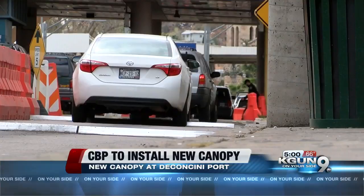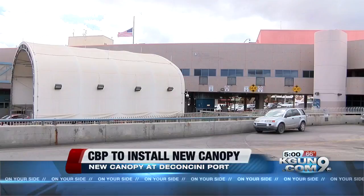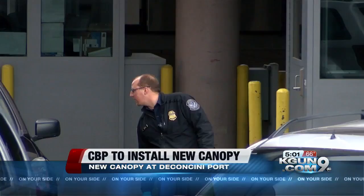Thousands of travelers should get ready for delays at the eight lanes of the Deconcini Port of Entry from Mexico. Last week, U.S. Customs and Border Protection released their plans to build a new canopy. They say in their commitment to increase efficiency, infrastructure enhancements are needed, which may cause delays.